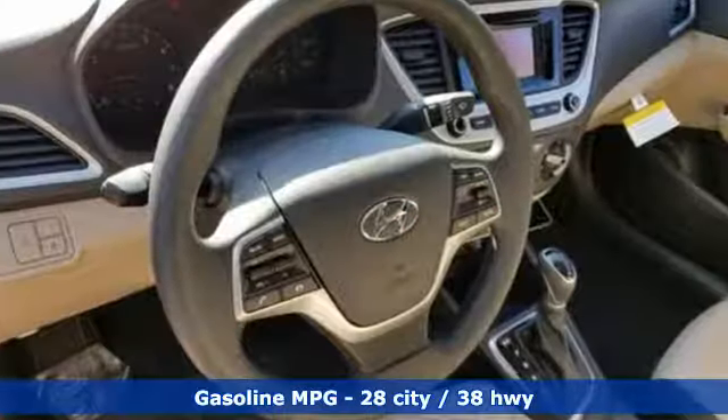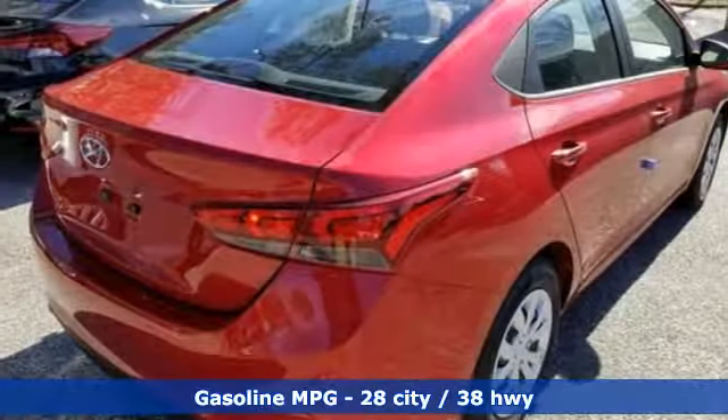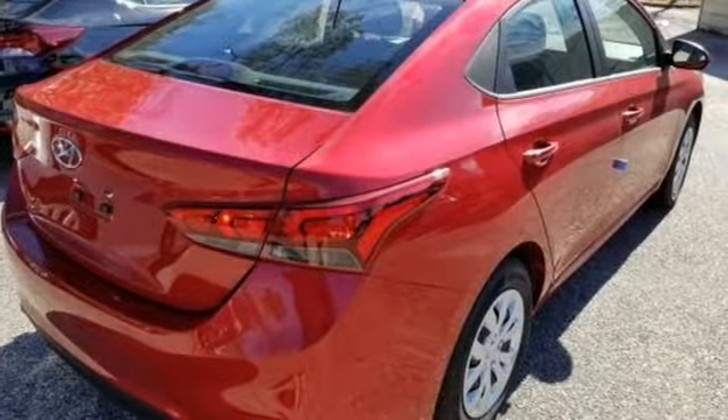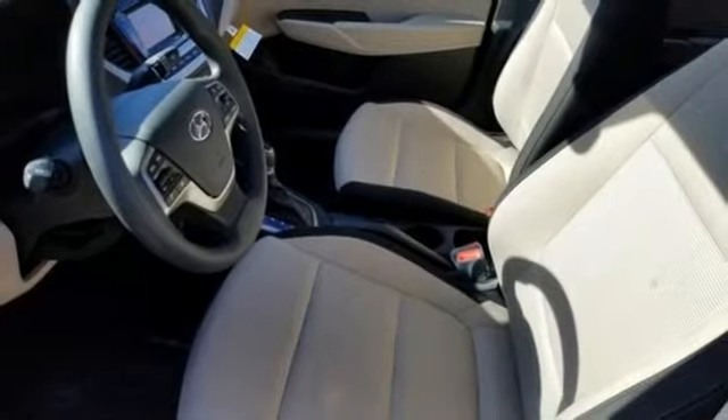Voice activation, wireless phone connectivity, manual tilting steering column, power windows, air conditioning, inline four-cylinder engine, gas pressurized shocks, and external memory control.